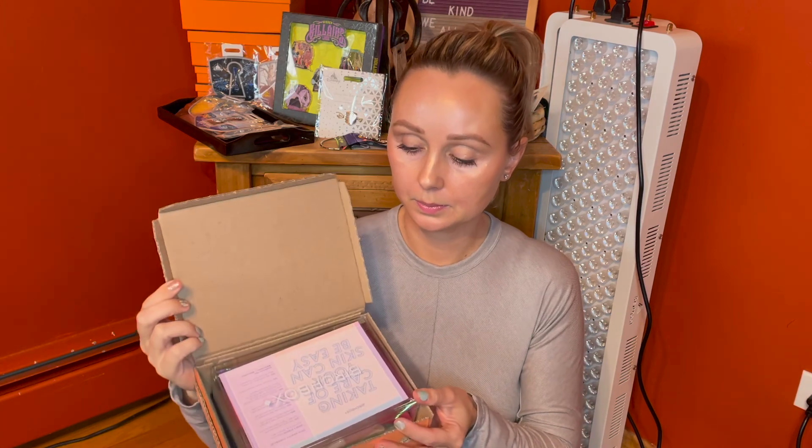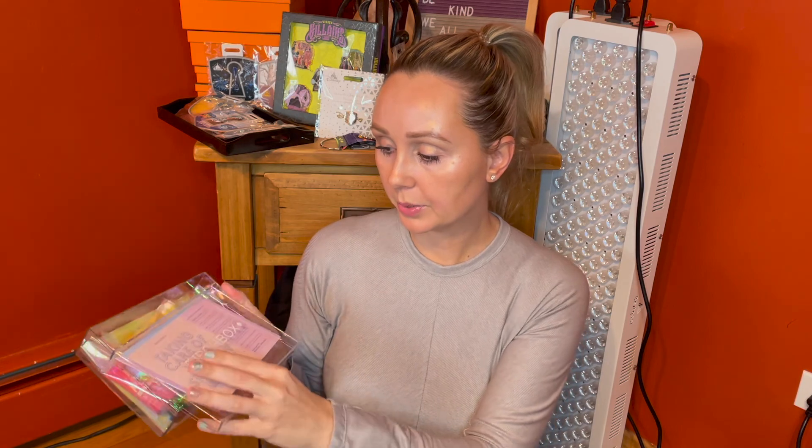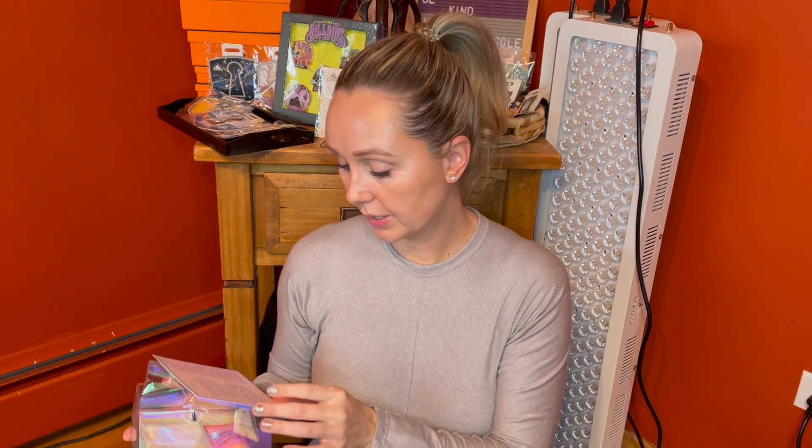Moving on to the extra box that we got. Guys, it's not a Stasher, but it came in a reusable acrylic box, which I actually love. I will definitely reuse this. I did miss out on this — I saw other people unboxing these previously in months past. Wow, look at the presentation on this. Birchbox, very cute. It's giving me a little rundown of the products I got and the pricing.